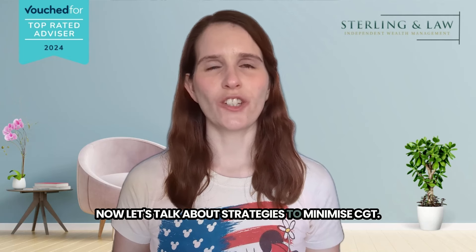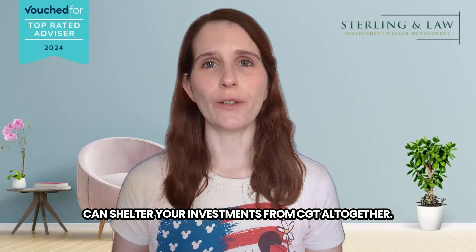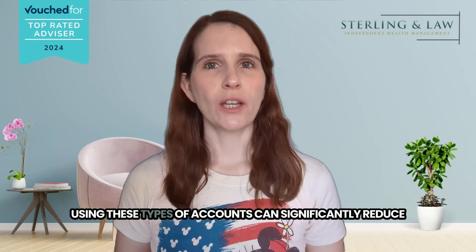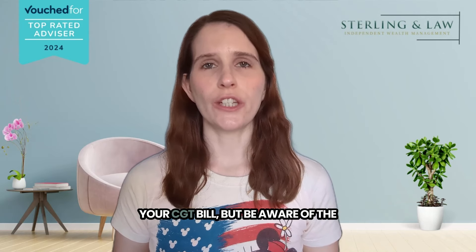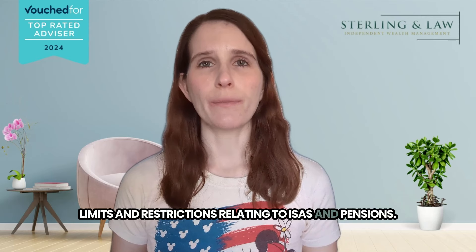Now, let's talk about strategies to minimise CGT. Strategically using tax-advantaged accounts like ISAs and pensions can shelter your investments from CGT altogether. Using these types of accounts can significantly reduce your CGT bill, but be aware of the limits and restrictions relating to ISAs and pensions.